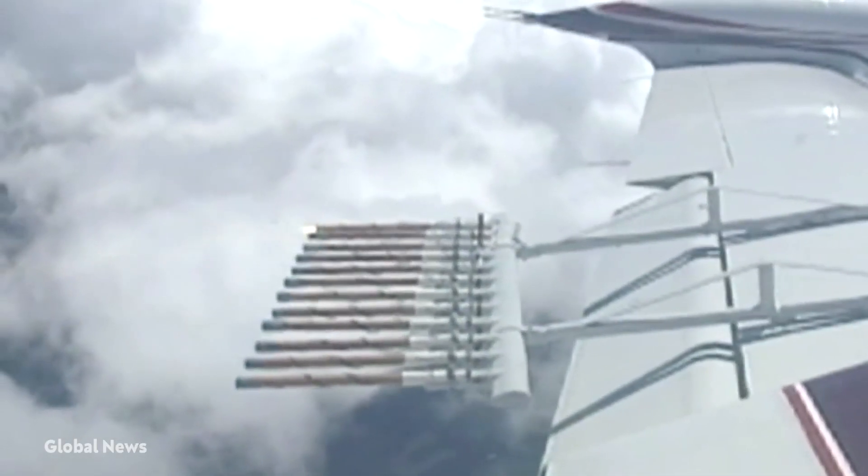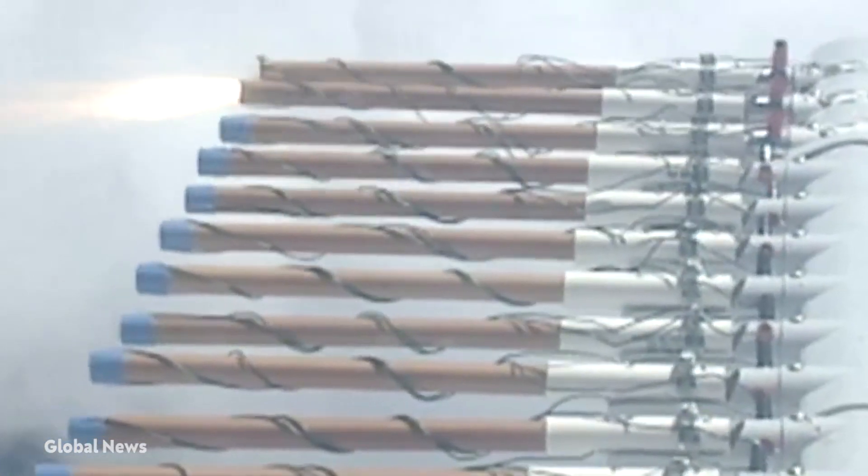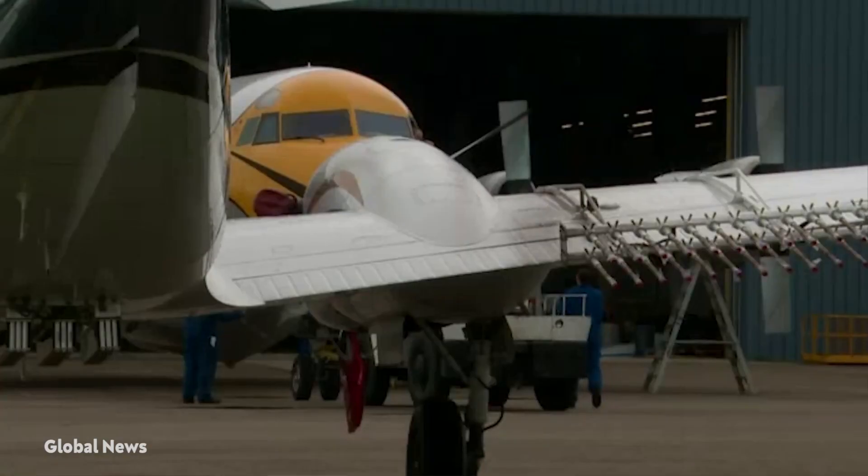With the equivalent of an atmospheric cattle prod, Dubai has achieved just that — electrocuting the air into rain.